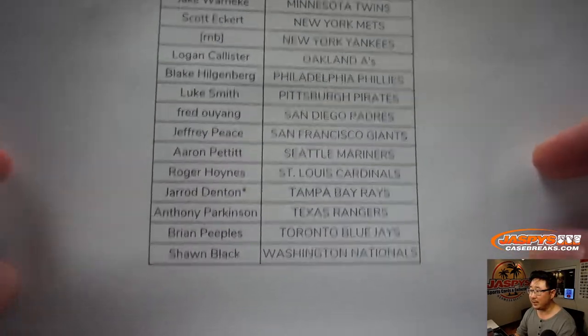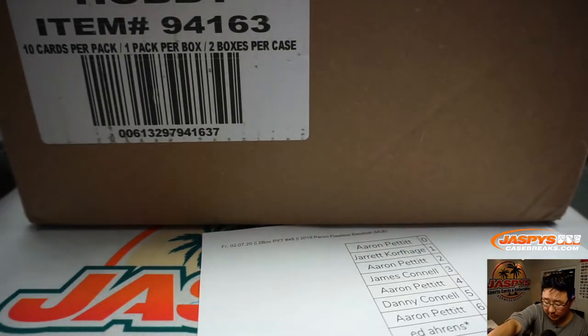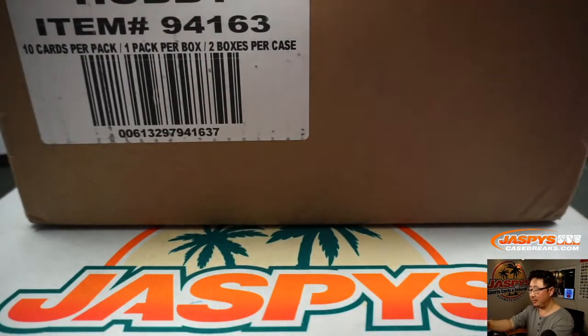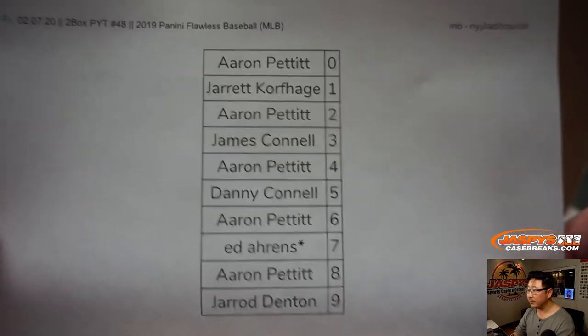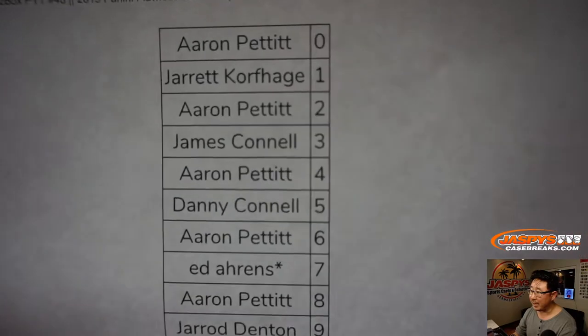There's Jared with the Rays — last spot mojo for him. And you saw some RNBs there. We did a number block randomizer for those teams — everyone gets a block of numbers.